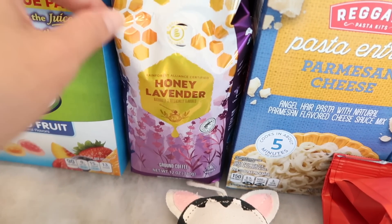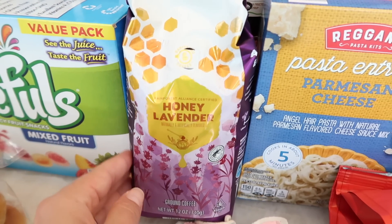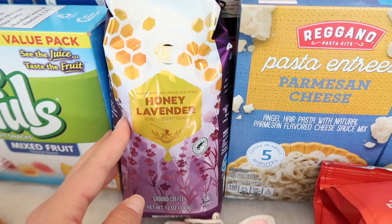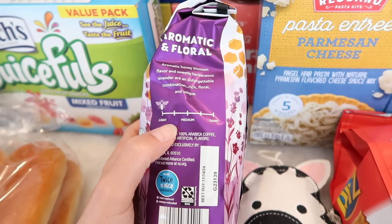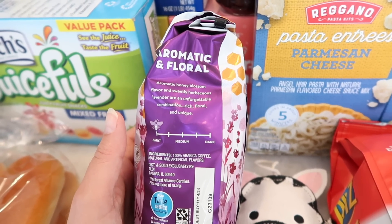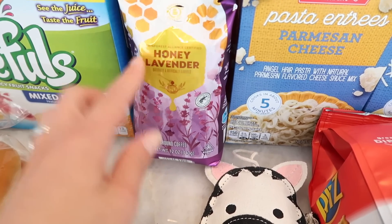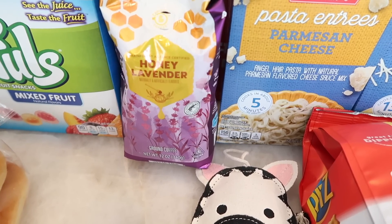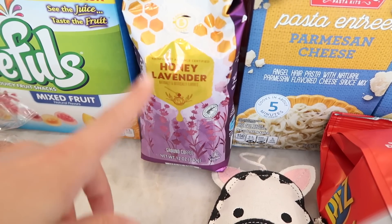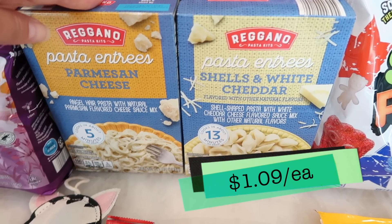I found this really awesome honey lavender coffee that just caught my eye. It's a pre-ground light blend and it reads: 'aromatic honey blossom flavor and sweetly herbaceous lavender are an unforgettable combination — rich, floral, and unique.' I've had lavender coffee before at specialty coffee shops and really enjoyed it, so I was glad to pick this up and give it a go.